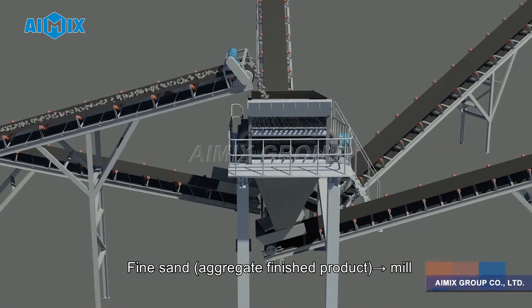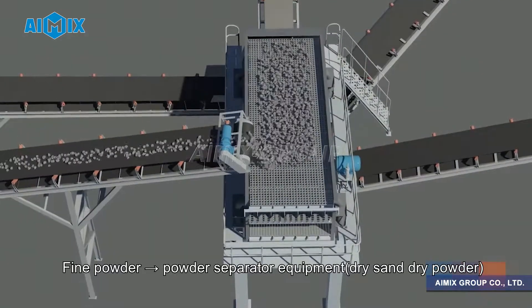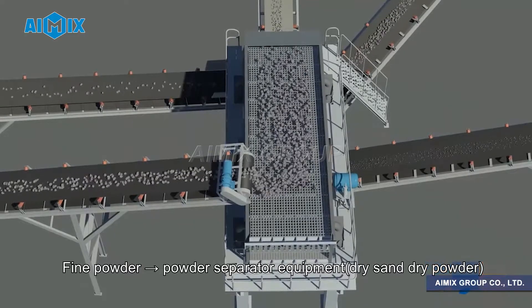Fine sand, aggregate finished product, mill. Fine powder — powder separator equipment, dry sand, dry powder.